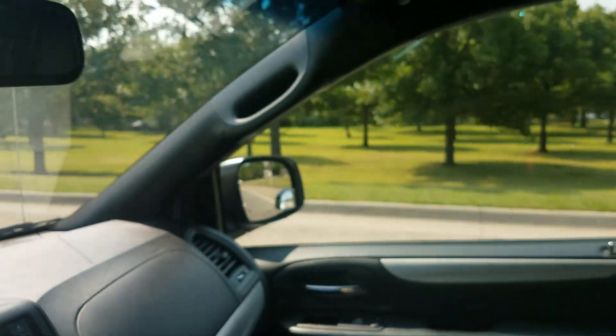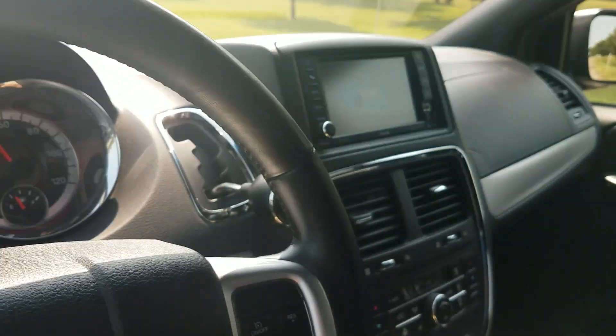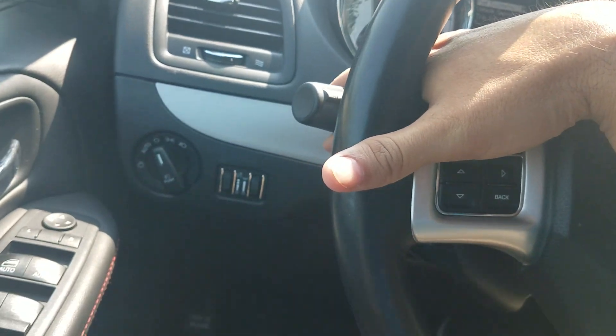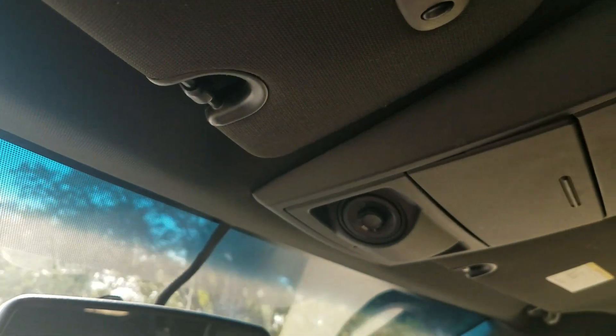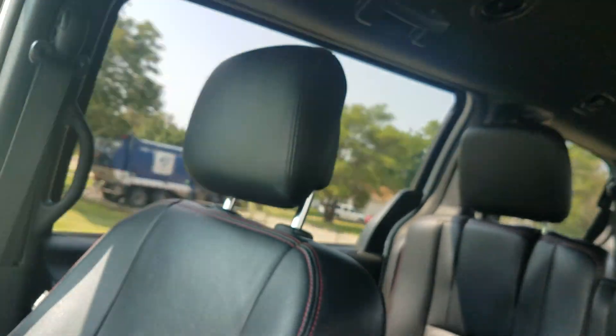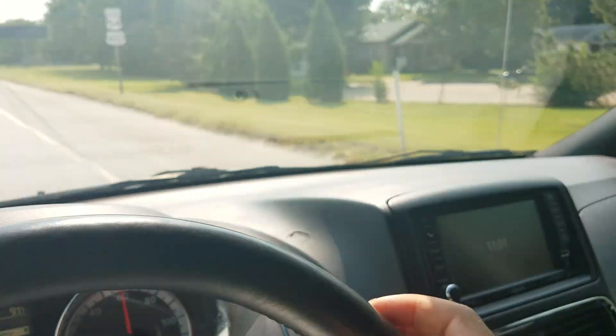Also we have financing available. We can send an application to your phone, we can take one over the phone, or we can send one to your email — so let us know how we can help. Check out our entire inventory at www.mobility316.com. Detailed videos and Carfax reports with every one of our vehicles. Thank you for checking out Affordable Mobility Solutions, where mobility is affordable. Call us today.